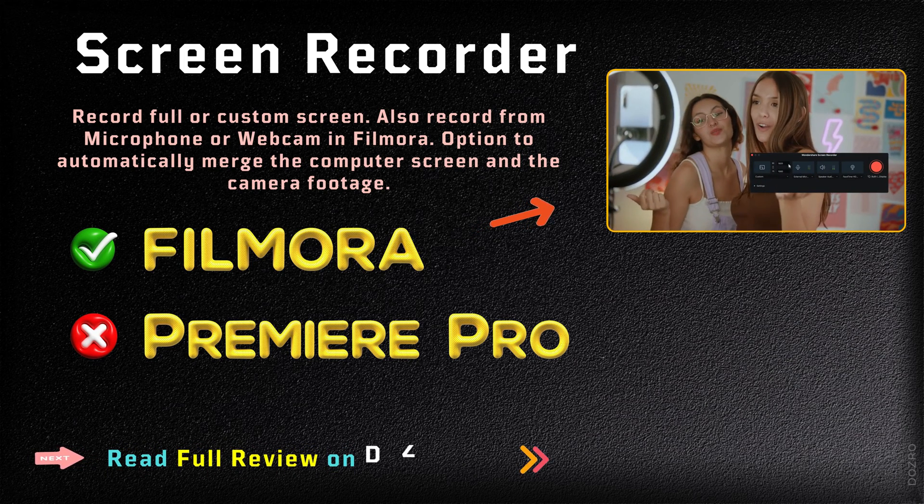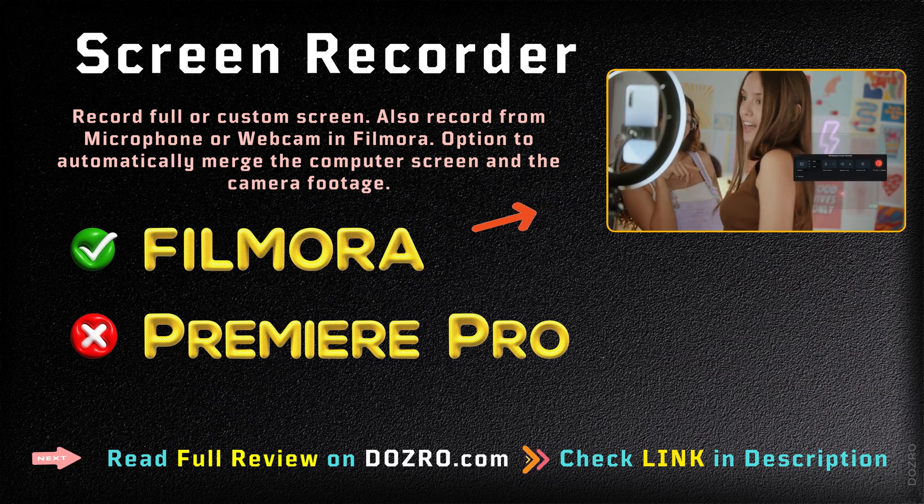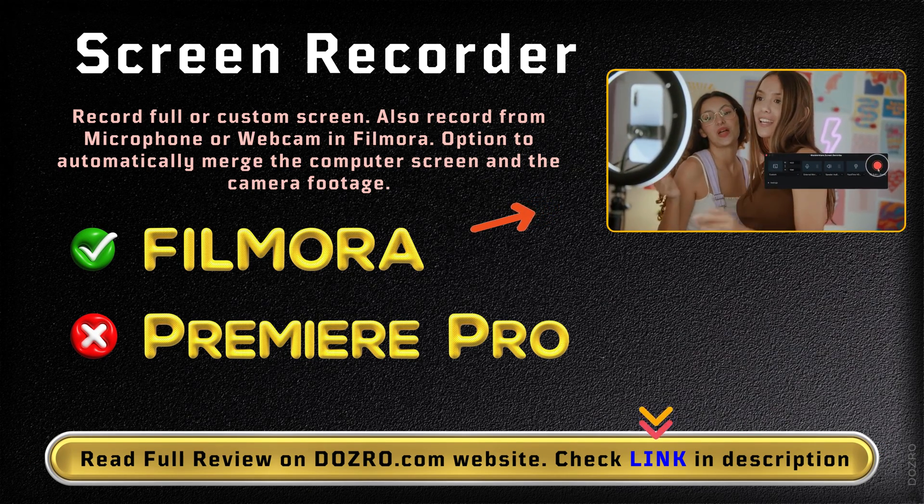Adobe Premiere Pro lacks the screen recording feature. On the other hand, Filmora Video Editor has a built-in advanced screen recorder tool.